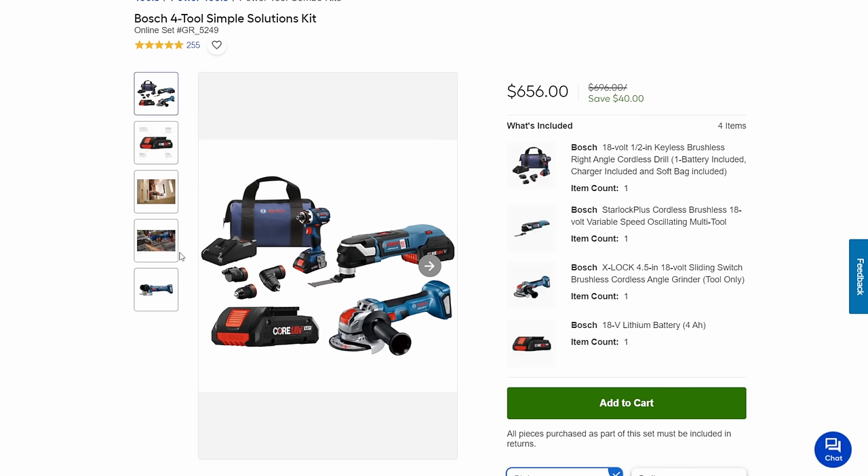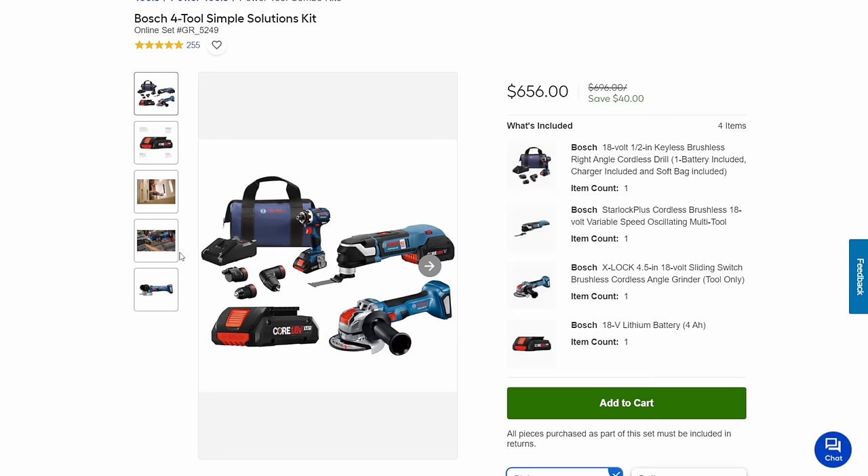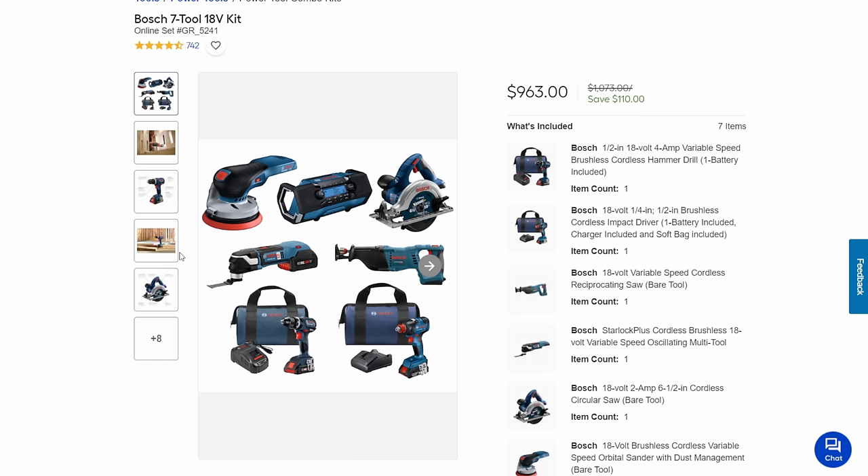As far as actual package deals, the four-tool Simple Solutions kit gets you a multi-tool driver with right-angle, drill chuck, and offset attachments, plus the multi-tool, a solid grinder, battery and charger in the bag for $656 — that's all of $40 off. Then the seven-tool kit saves you $50. Great grinder, solid recip, nice circ saw, the core drill and impact, flashlight, two batteries, charger in a bag, plus a Bluetooth speaker.